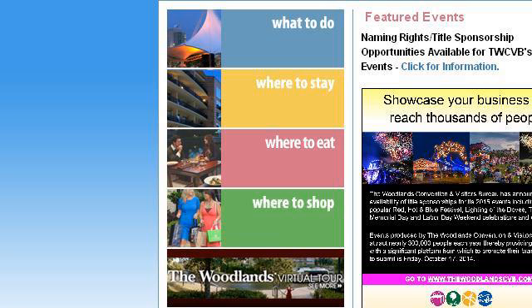Our top ranked site to learn about things to do near the Gulf in Houston, Texas is www.thewoodlandscvb.com. See the page titled The Woodlands Convention and Visitors. Here's the link.